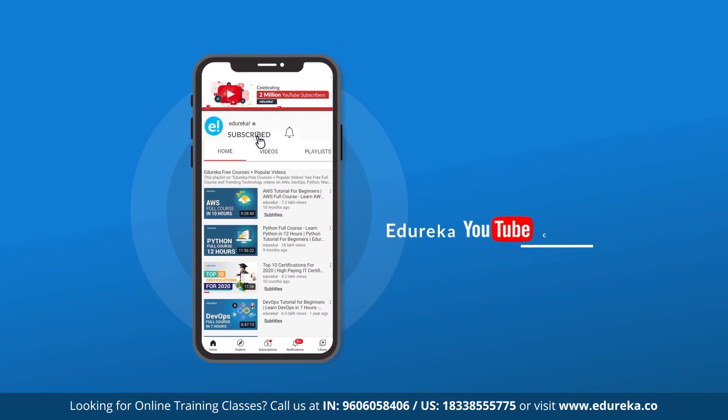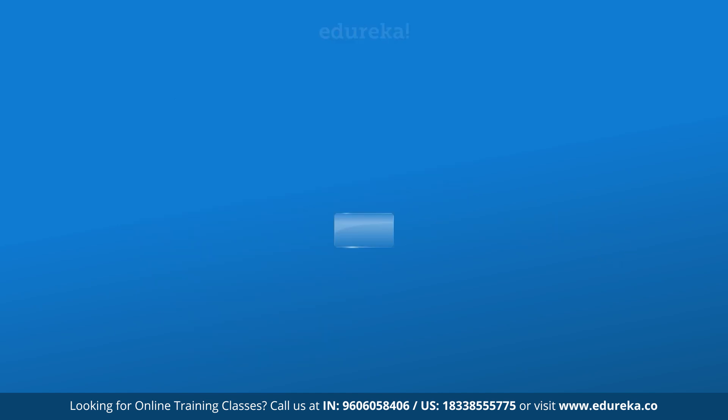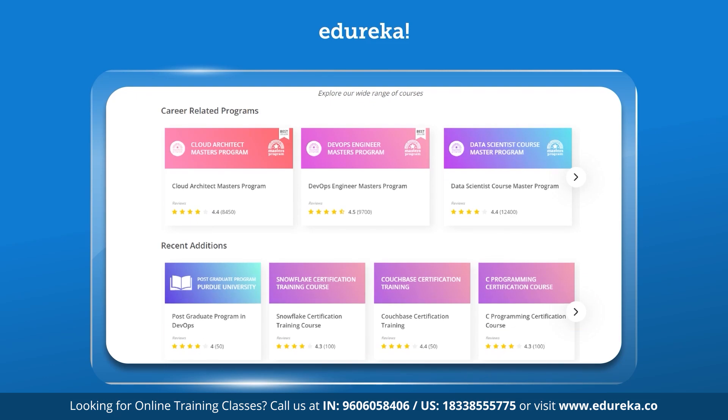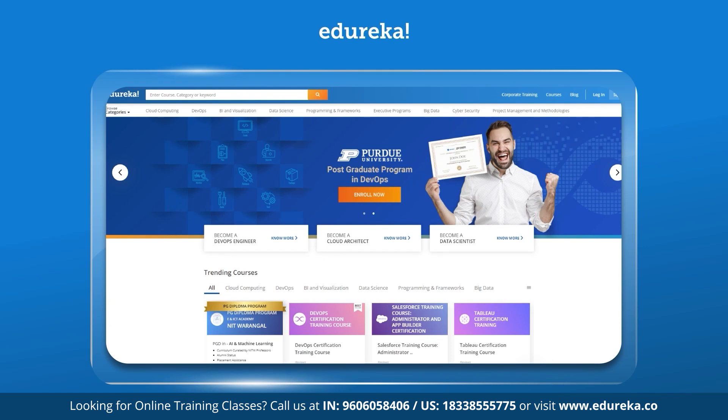Before we get started, make sure you subscribe to Edureka YouTube channel and hit the notification bell to never miss an update. Also, if you are interested in online training certification, do check out the link given in the description box below. Now, let's get started.